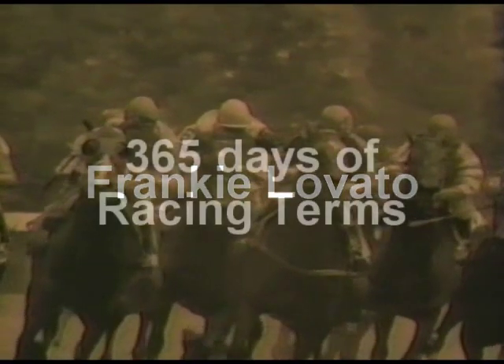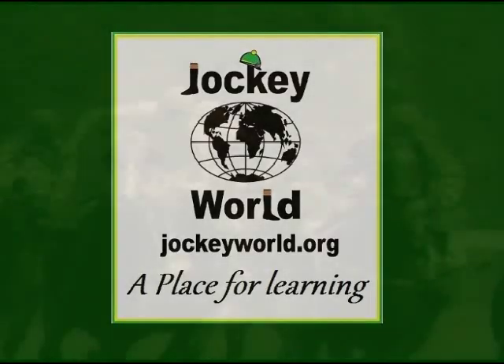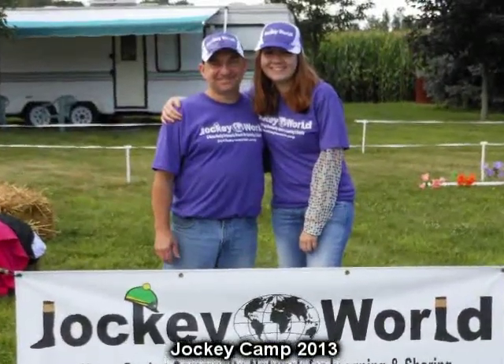Welcome to Frankie Lovato's 365 Days of Racing Terminology. This series is for you, the fans, and in support of Jockey World's mission to improve, promote, and provide more education, health, and safety into the world of horse racing. This is Frankie Lovato with today's term, number 263 of 365: Saddle Slip.